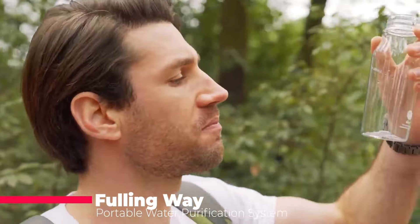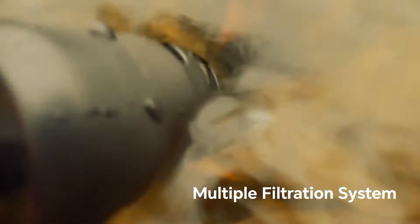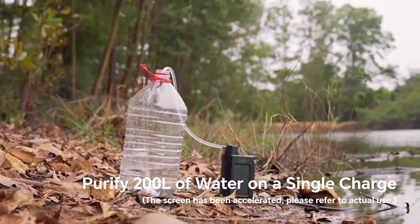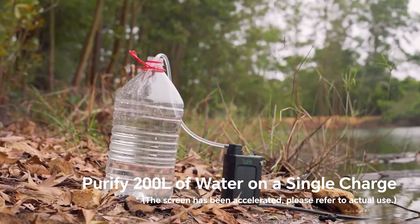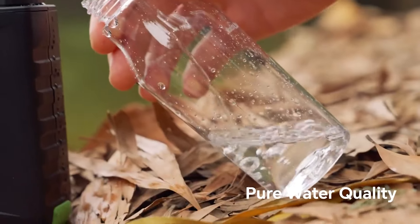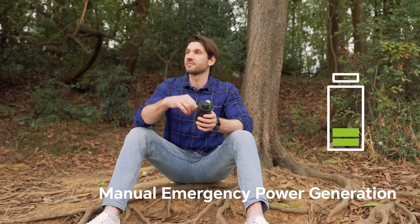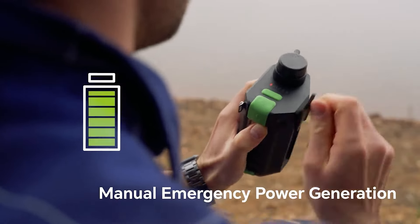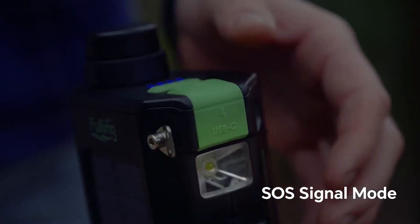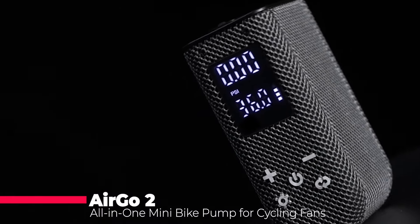Forget single-use filters. Fullingway boasts continuous clean water, perfect for camping, recreational vehicles, or emergencies. This ultra-filtration powerhouse removes pathogens, chemicals, and microplastics for safe drinking on the go. Its modular design allows easy maintenance and filter replacement. Plus, with solar charging, hand cranking, and even a USB port for powering devices, Fullingway is a reliable and eco-friendly companion for any adventure. The Ergo 2 is a game-changer for bike inflation.